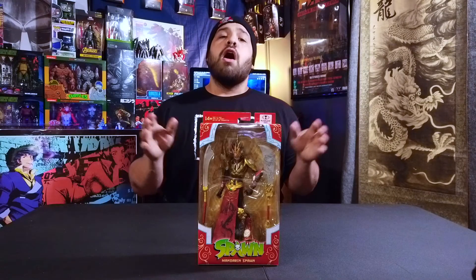What's up everybody, this is From the Depths Collectibles and today we're going to get into this week's haul.